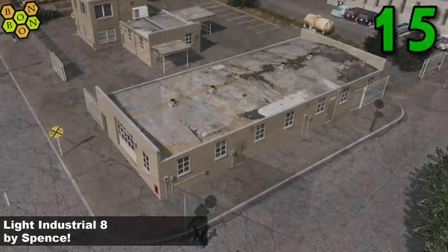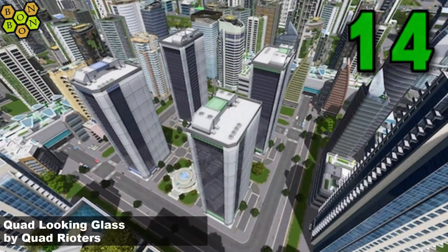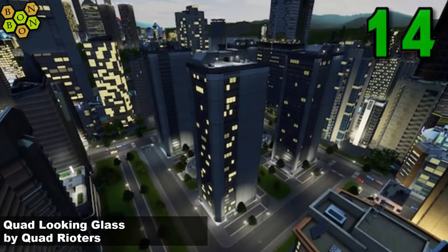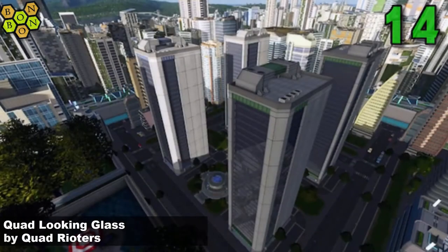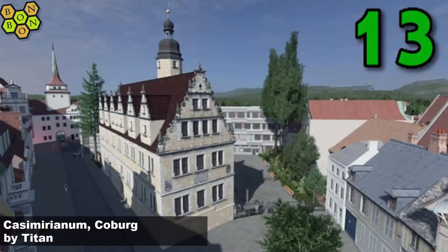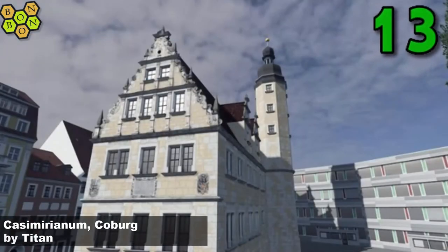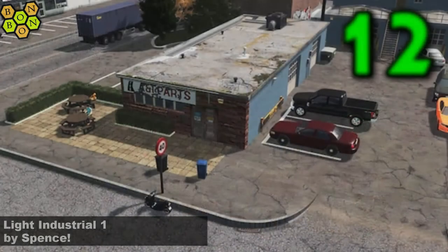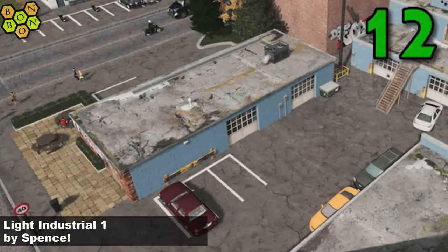Number 15: Light Industrial 8 by Spence. I'm going to use a whole bunch of these in Duvo when I get some time to go back to my city build — hopefully sometime in the next week or so, maybe. Number 14: it's Quad Looking Glass by Quadritus, a true giant in the Cities: Skylines community. And a great building on show here. At number 13 is Casmarininum — Coberg by Titan. Casmarininum? I don't know, you tell me.